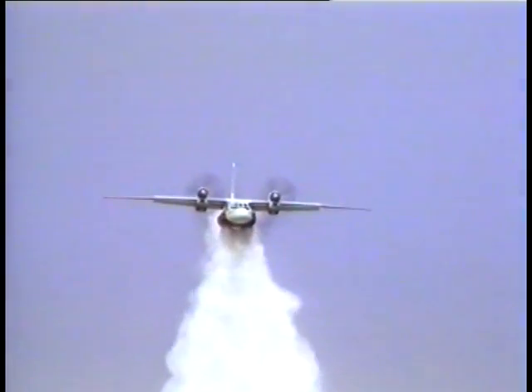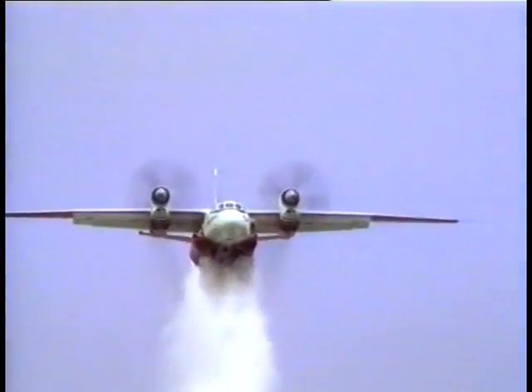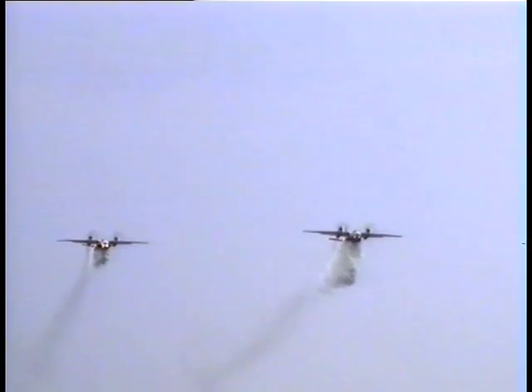Successive two-step dumping of 4 tons of fire retardant from the right and left sides of the fuselage is used to prolong the barrage zone. Effectiveness of firefighting operations over large fire areas is considerably heightened when using a group of 2 to 5 aircraft.